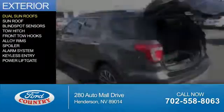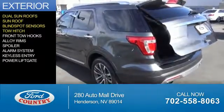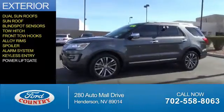The features include dual sunroofs, blind spot sensors, tow hitch, front tow hooks, alloy rims, a spoiler, an alarm system, keyless entry, and power liftgate.